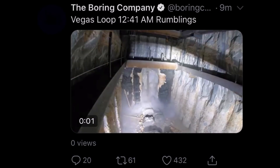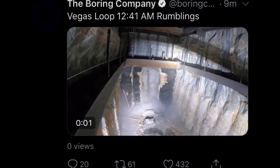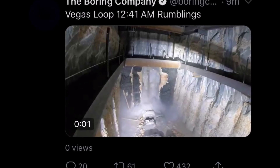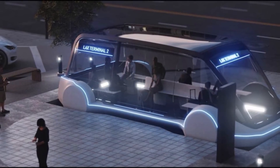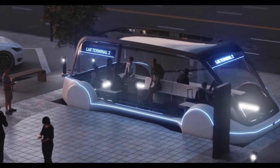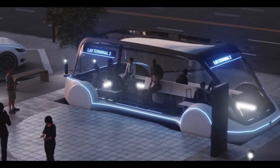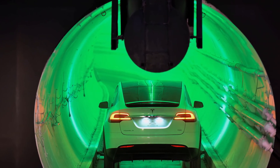Elon Musk's Boring Company has completed digging a second tunnel underneath the Las Vegas Convention Center, marking the end of the first phase of the $52.5 million project to build a people mover system to shuttle visitors from one side of the venue to the other. The first of the two tunnels was finished in February.